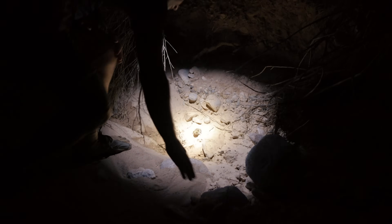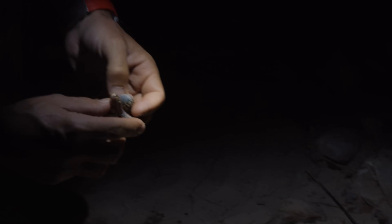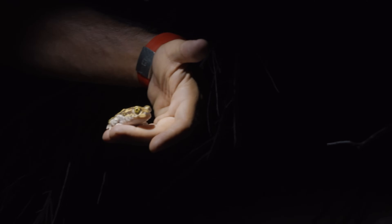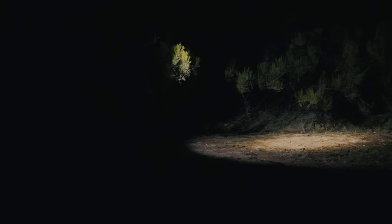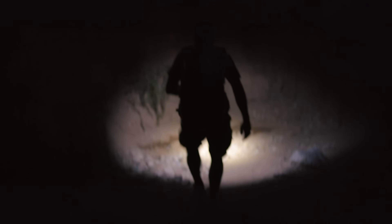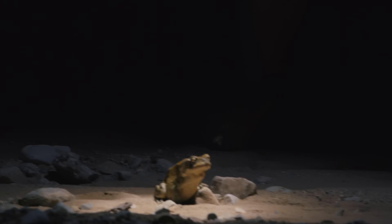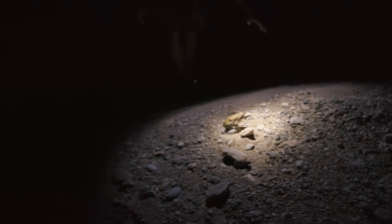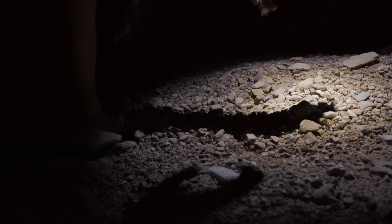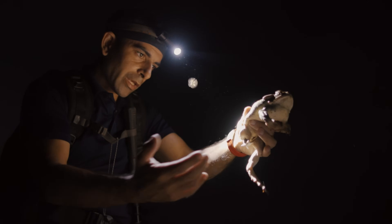There's something over there. Scaphiopus couchii. It's really pretty. It's got beautiful eyes. I think there's a big one over there. He's huge. Incilius alvarius, the largest toad in North America. This is incredible. He's got parotid glands, poisonous glands even on his feet. He's beautiful, spotty. He's got large eyes.